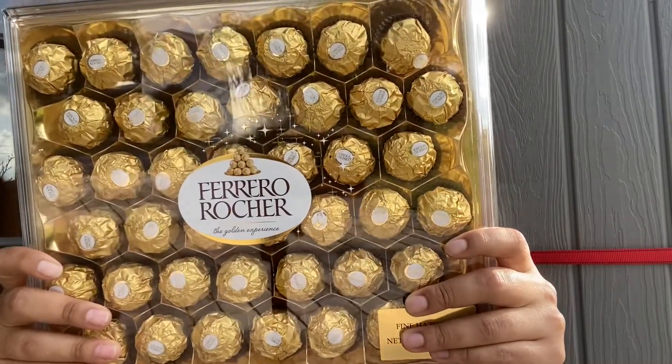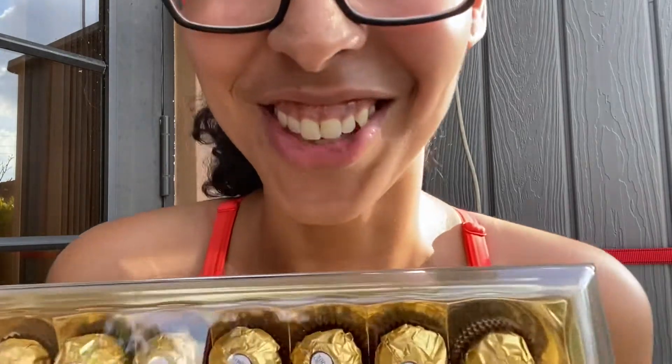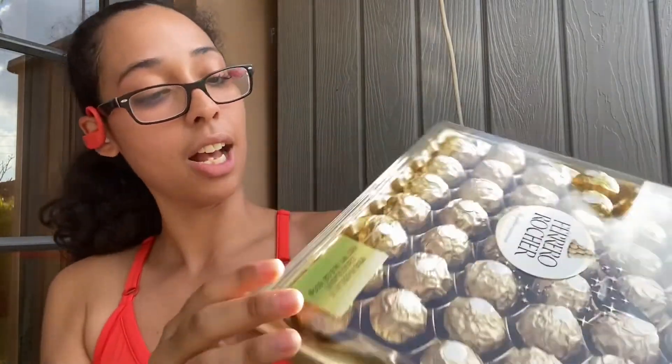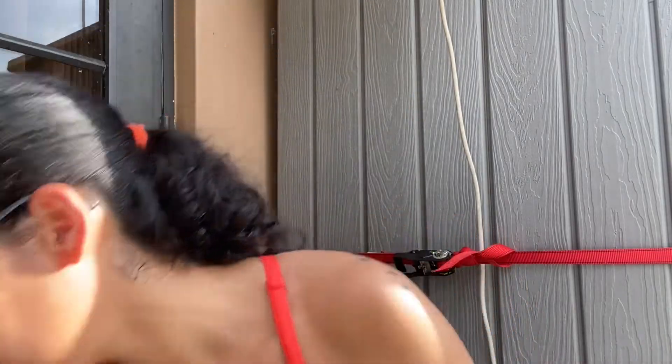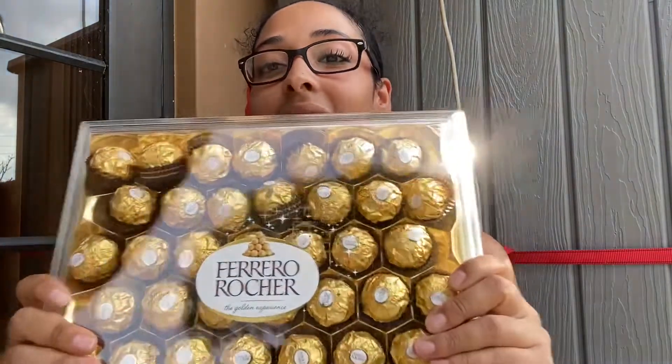I also purchased Ferrero Rocher Chocolates. This is my favorite chocolate — I love this chocolate so much. The way it opens is around the side here. And it's open — ta-da! I'll keep my trash together so it doesn't fly around my backyard.